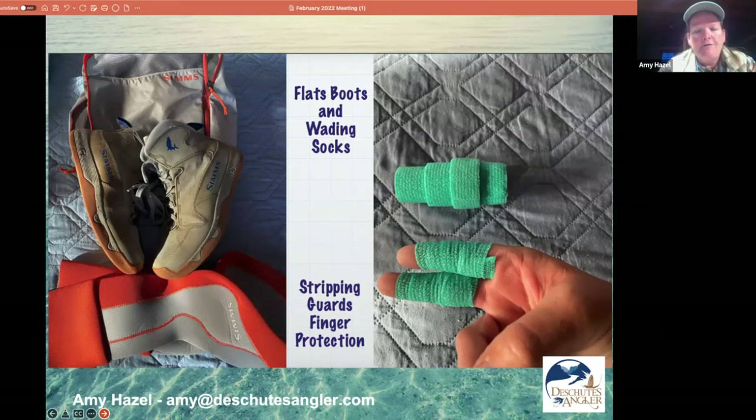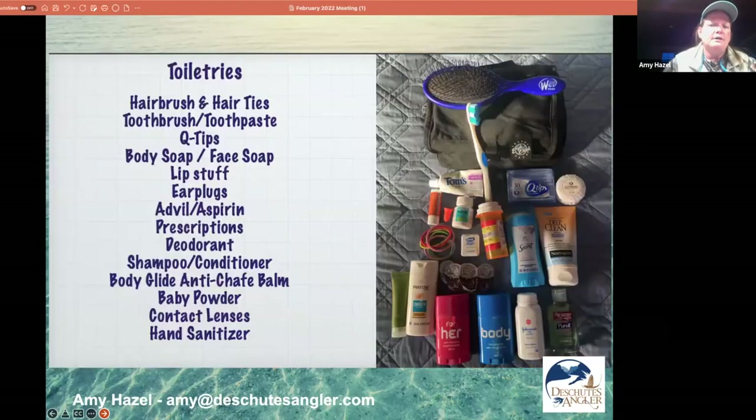The finger stripping guards you see on my fingers are just vet wrap — you can get it at any horse store or veterinary office. I slice it and it adheres to itself, keeping my fingers from getting burns when I'm stripping saltwater fly line through them all day long. It's a cheap way to do it. You can also buy gloves with leather guards, but I just wrap my fingers every morning and take it off at night.